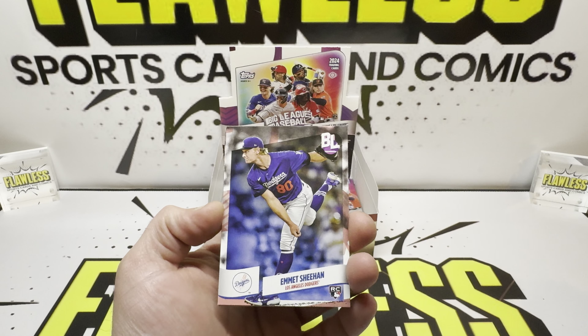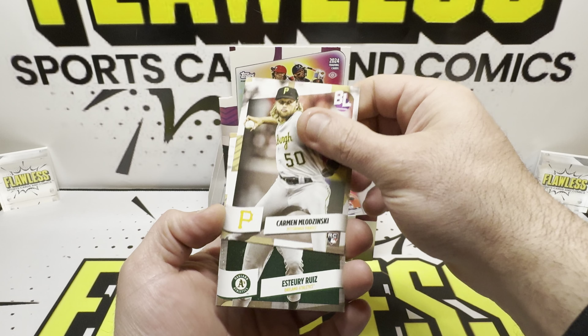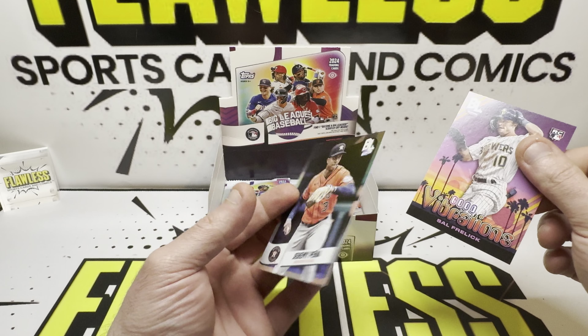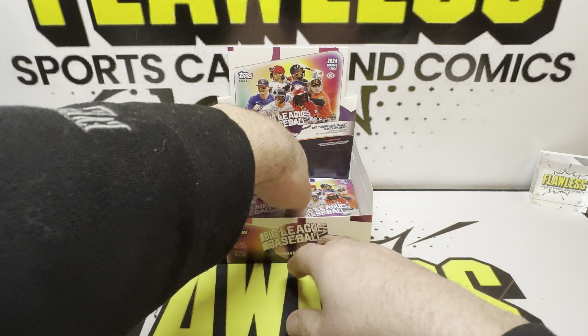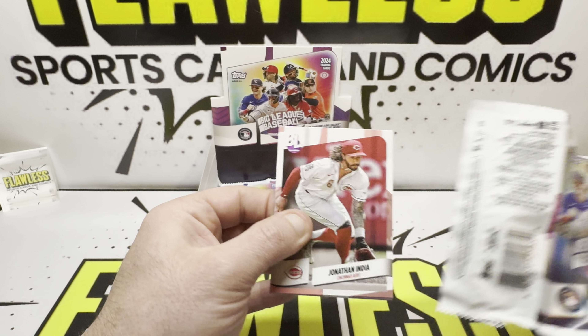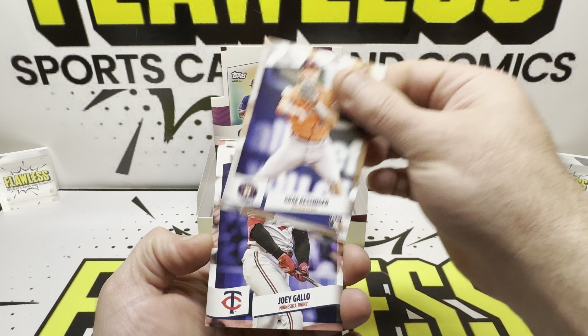We've got Victor, Andrew, Emmett, JP, Carmen, and our Good Vibrations: Sal Freelit. A Peña on our rainbow foil. No big hits yet, but we could get an auto. Like I said, one out of eight hobby boxes for an auto.